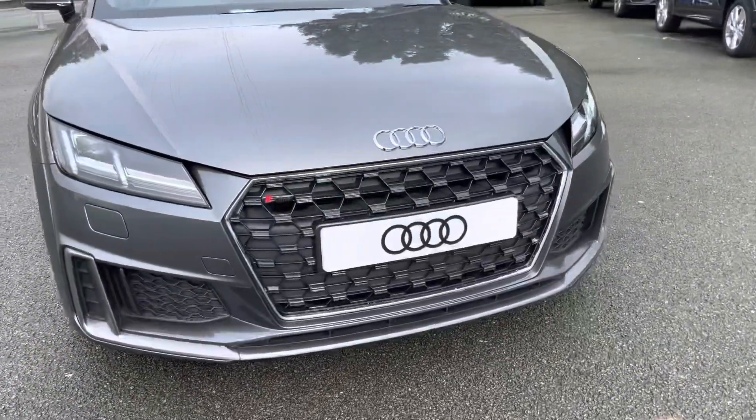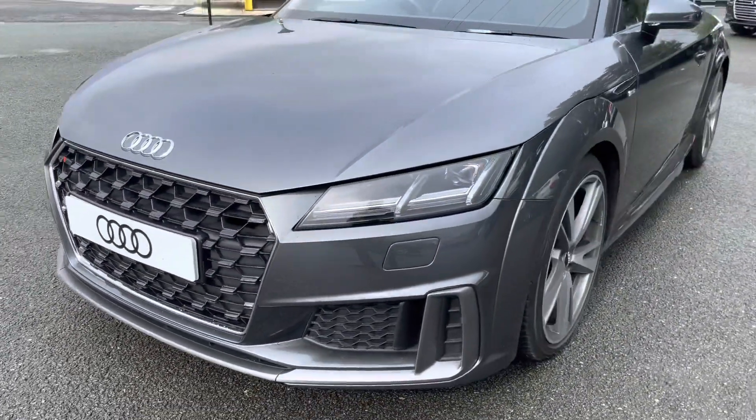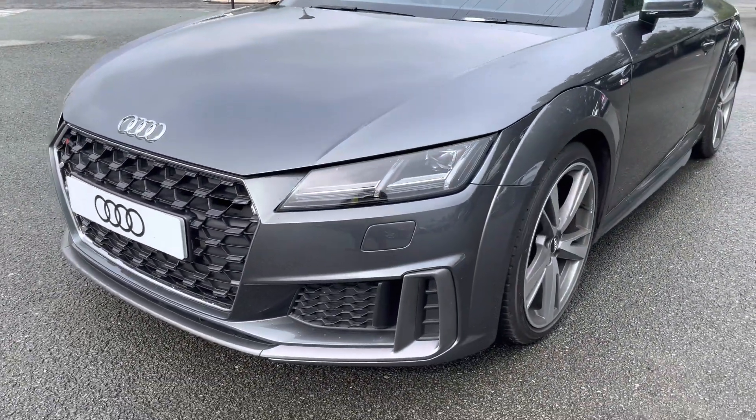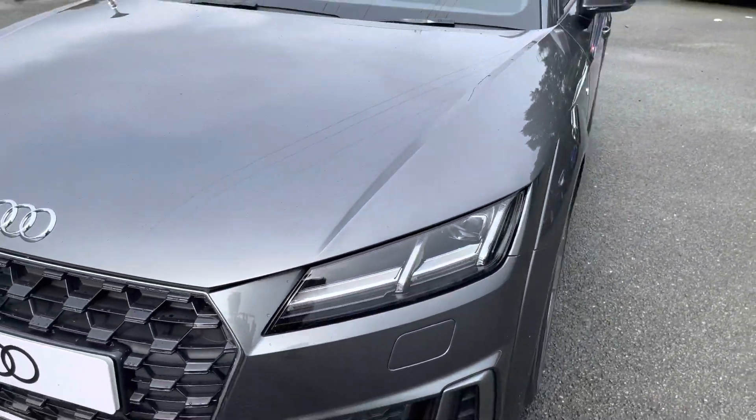Starting at the front of the car, we have the S-Line enhanced exterior styling, including the aero-style grills, radiator grille and front bumper, giving this a stylish front end, while as standard we have the striking LED headlights, providing high quality illumination.